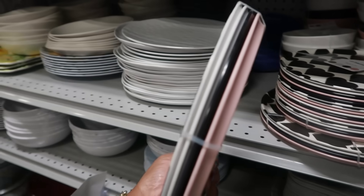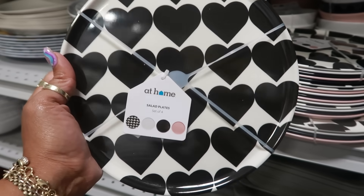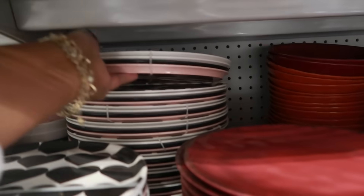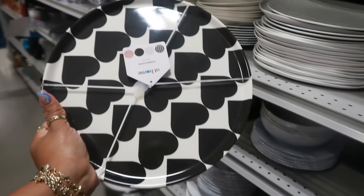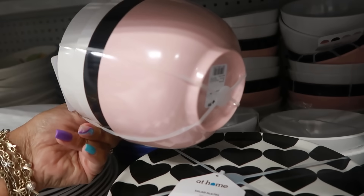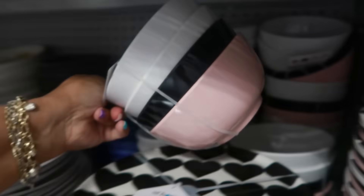Here are some cute salad plates — you get four, so the first is hearts, then a white plate, a black plate, and a pink plate — $13. You have the bigger plates too, back here — $15. I like the black hearts. They also have a set of bowls — $14.99. You don't get hearts on those; you get two white bowls, a black, and a pink.